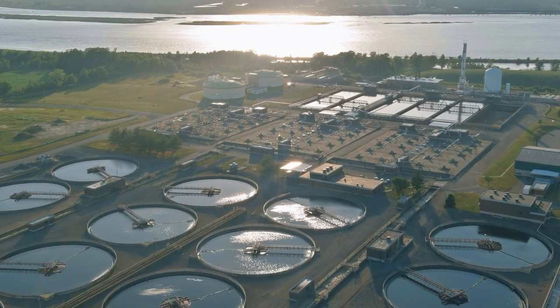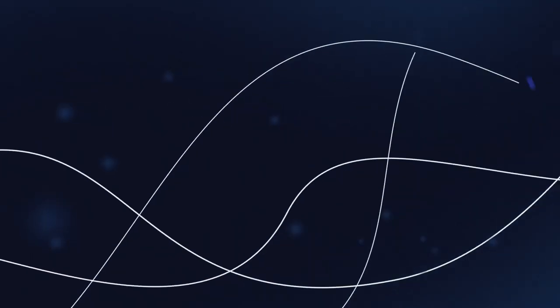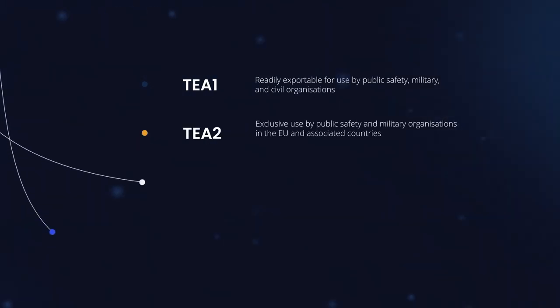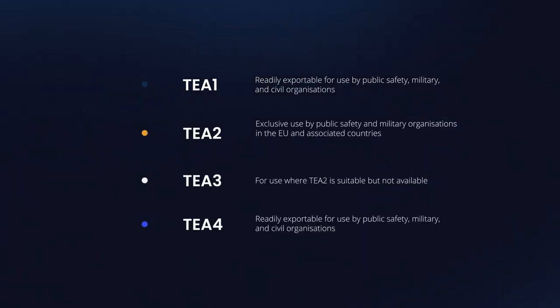Tetra offers confidential communication, guaranteed through its so-called Air Interface Encryption feature. This feature encrypts Tetra traffic by means of one of four proprietary stream ciphers: TEA1, TEA2, TEA3, and TEA4.